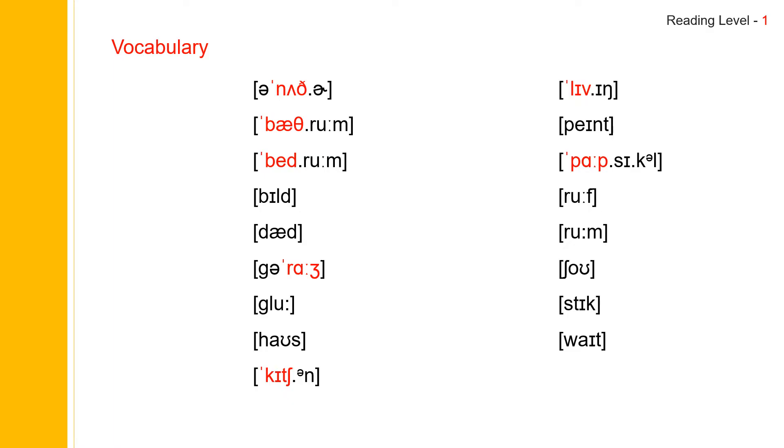Now let us practice vocabulary. The first one: another. Another. Another spells A-N-O-T-H-E-R. Another.